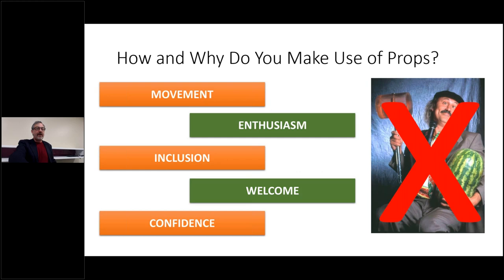Remember these five things: movement, enthusiasm, and inclusion. Welcome the audience with your overall demeanor and show confidence by moving around. If you don't need a podium, don't use it. If you can walk around with your lapel mic, do it — you're covering the front of the room, showing people you're down here with them and want to bring them into your world. Use 'we' a lot. This is how you make those connections.